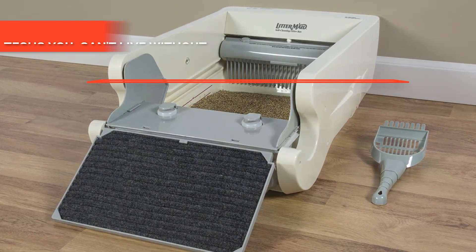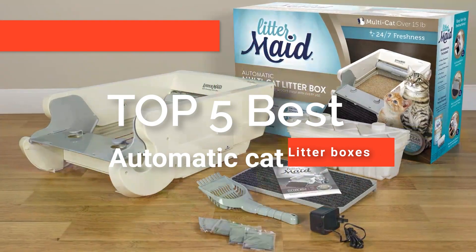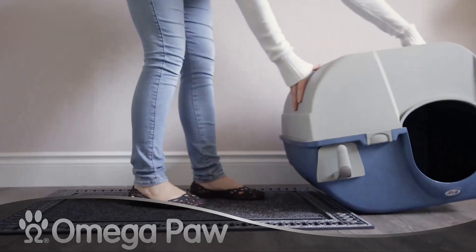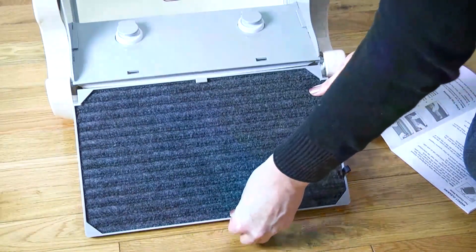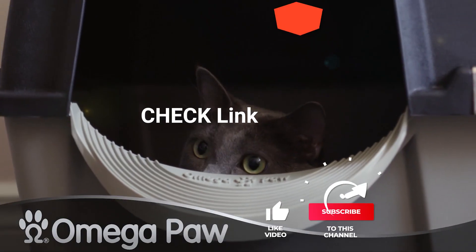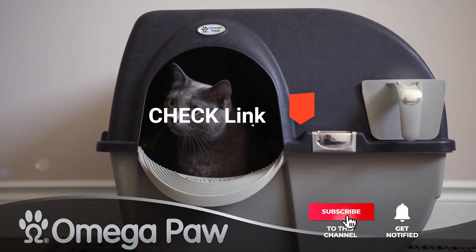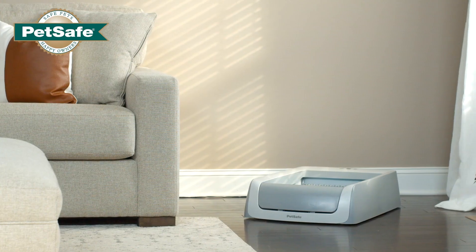Hey guys! In this video, we're going to look at the top 5 best automatic litter boxes available on the market today. We made this list based on our own opinion, research, and customer reviews. We've considered their quality, features, and values when narrowing down the best choices possible. If you want more information and updated pricing on the products mentioned, be sure to check the links in the description box below. So, here are our top 5 best automatic litter boxes.